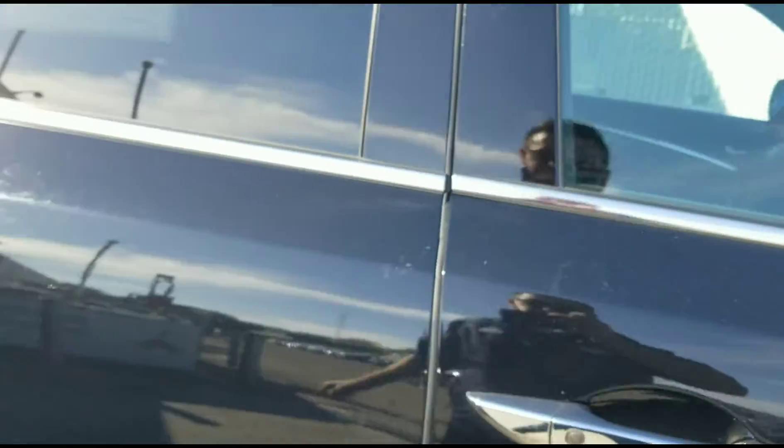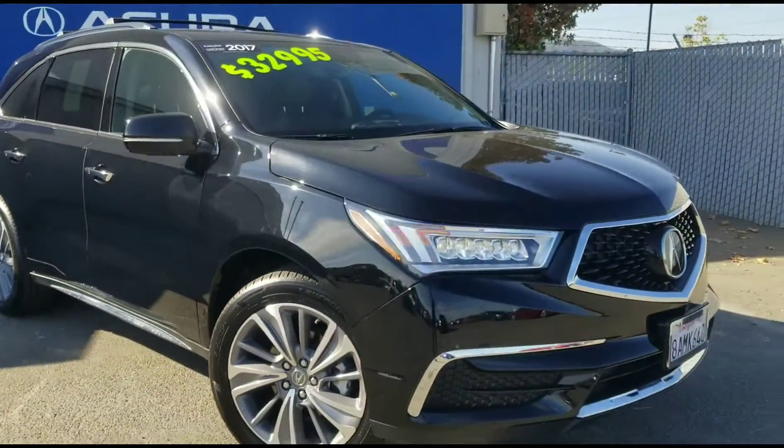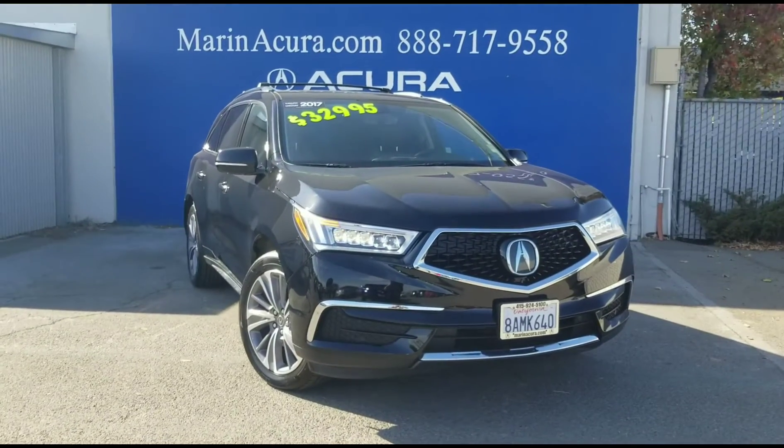And that is our 2017 Acura MDX with the super handling all-wheel drive and the technology package. Thank you for watching and have a spectacular day!